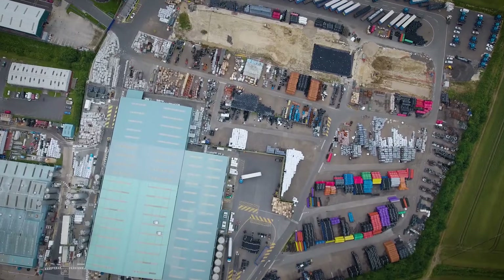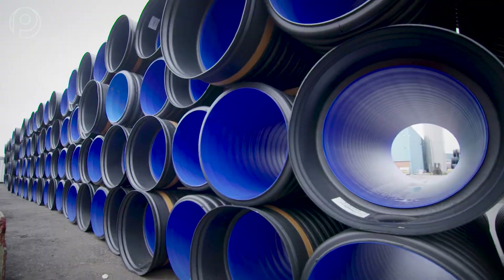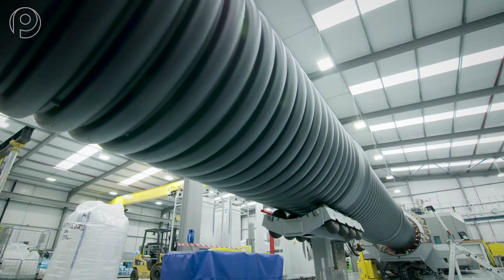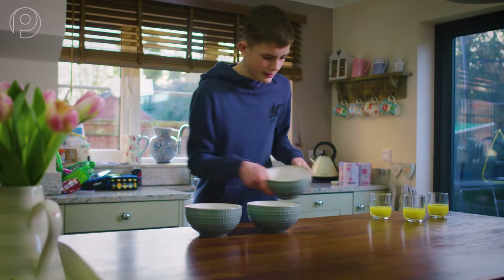At Polypipe, we believe in making plastic a truly circular chain of sustainability through recycle and reuse. Our engineered pipes are manufactured from high-quality recycled plastic material wherever possible, in accordance with current standards.